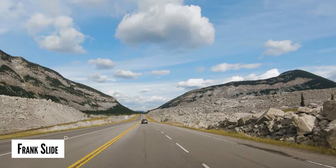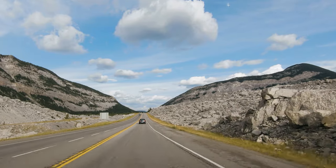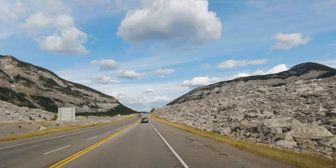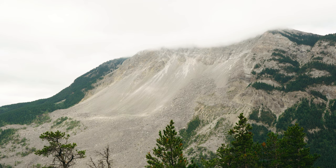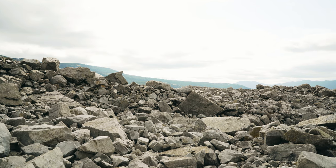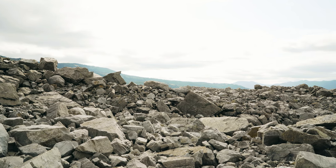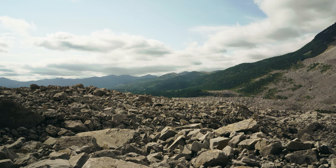We are now driving through where the deadliest rockslide in Canada's history took place, known as Frank Slide. At 4:10 in the morning on April 29th, 1903, 110 million tons of limestone crashed from the summit of Turtle Mountain and buried part of the town of Frank. Between 70 to 90 people were killed, but possibly more — no exact number was determined. The primary cause of the Frank Slide was the mountain's unstable geological structure; underground coal mining and water through cracks in the mountain were identified as secondary factors.